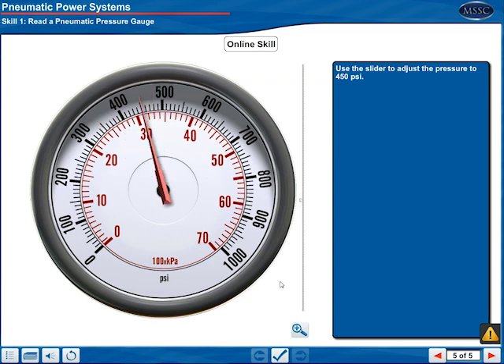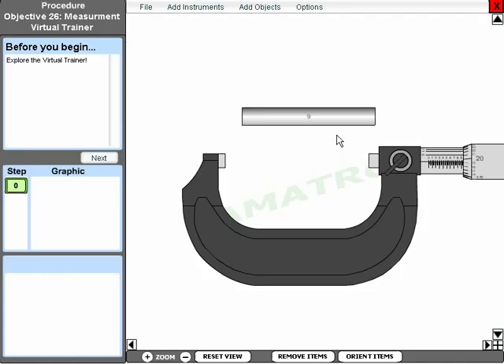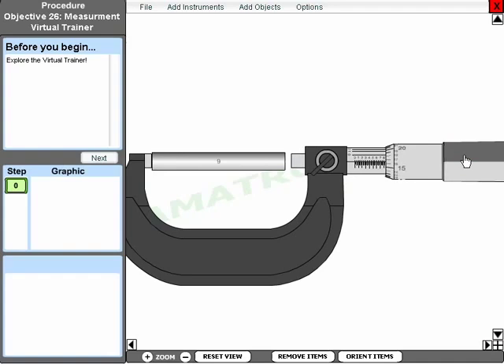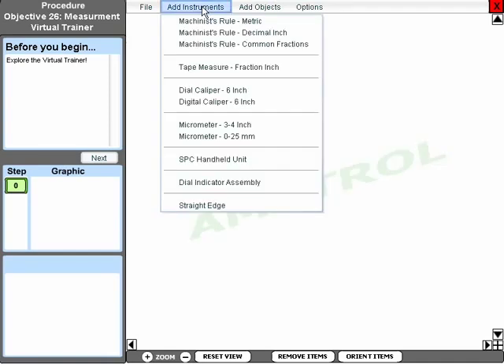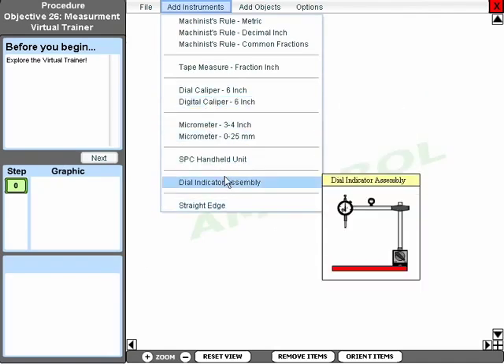Basic skills such as using the pressure gauge are presented in a specific application. More involved procedures, such as reading precision instruments, are presented using a virtual workspace that simulates a real-world hands-on training system typically found in a lab. The virtual workspace provides menus that allow the learner to build their own hands-on setups and manipulate components.